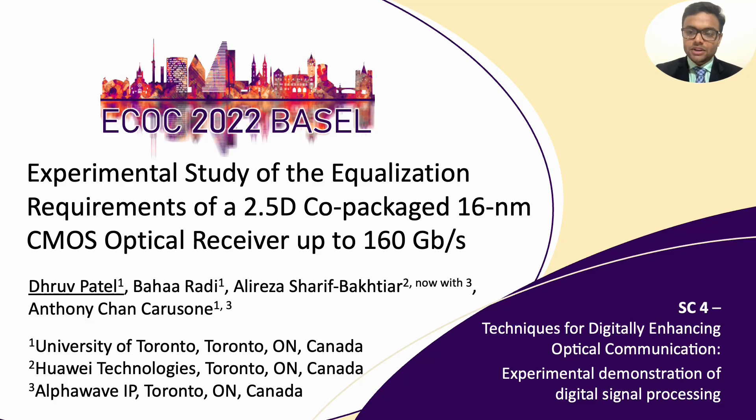Hello, I'm Dhruv Patel from the University of Toronto and we are presenting an experimental study of the equalization requirements of a 2.5D co-packaged 16nm CMOS optical receiver up to 160 Gbps.